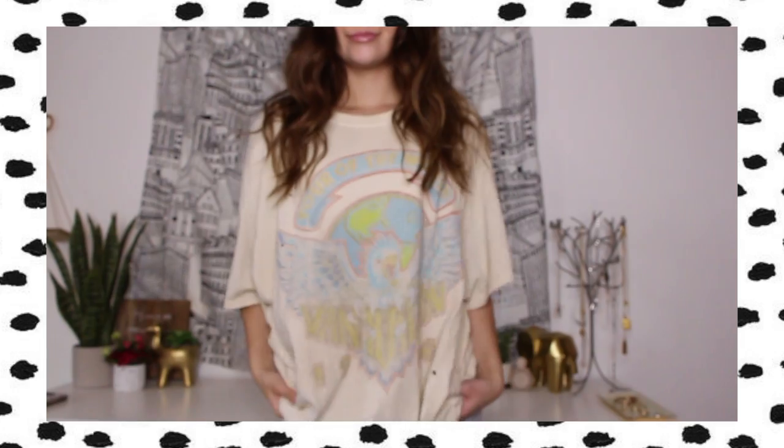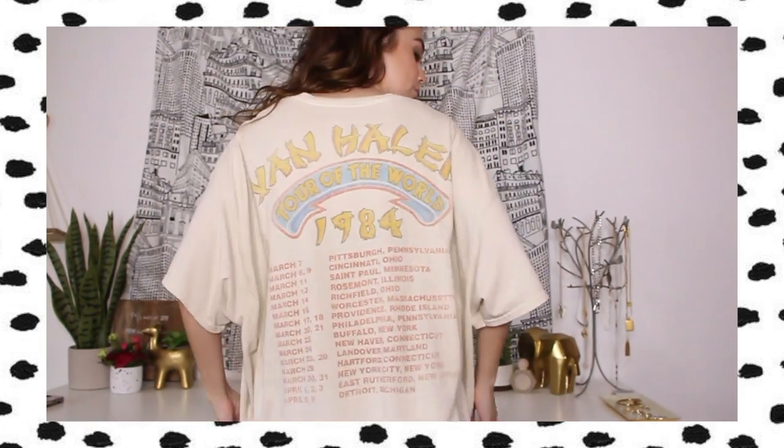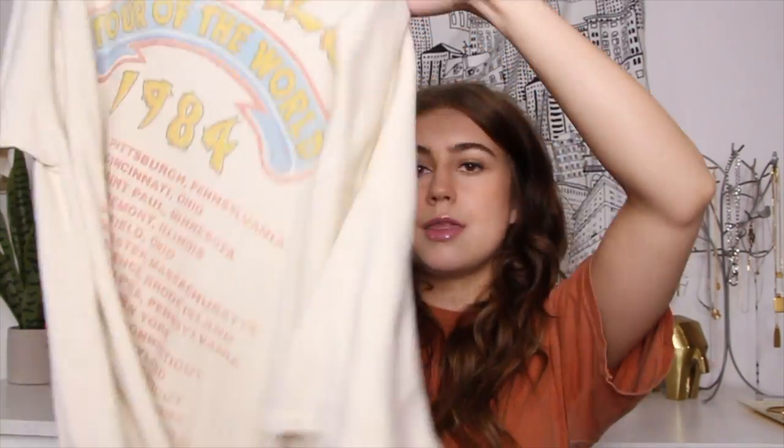The next thing I got from Urban Outfitters is this oversized Van Halen tee. I thrifted this on Mercari because this shirt is like 40 bucks new, and I got it for 25 dollars — thrift mom right there. This is really cute and one of my favorite t-shirts. I'm gonna be wearing this all the time in the summer because whenever I wear my bathing suit I like having a t-shirt dress to go over it. It has some holes in it but they're not too extreme. I am obsessed — this is my favorite t-shirt at the moment.